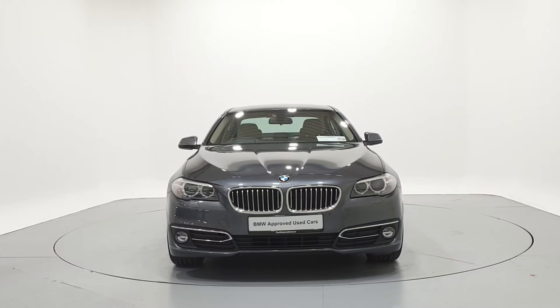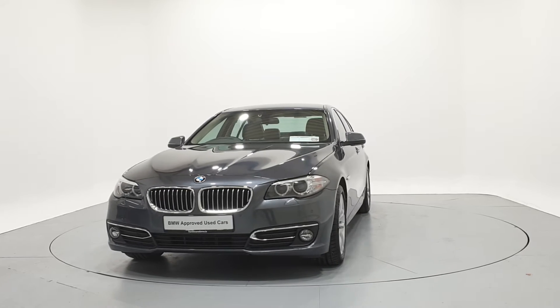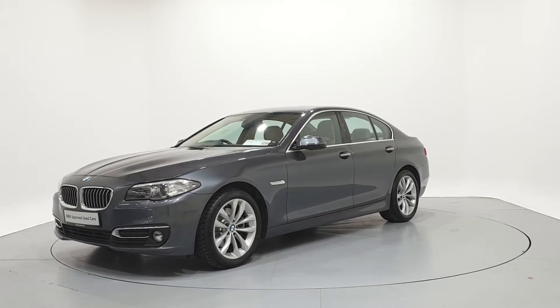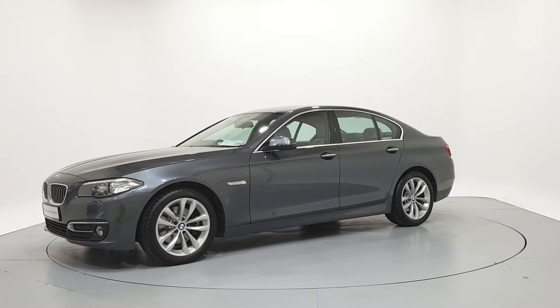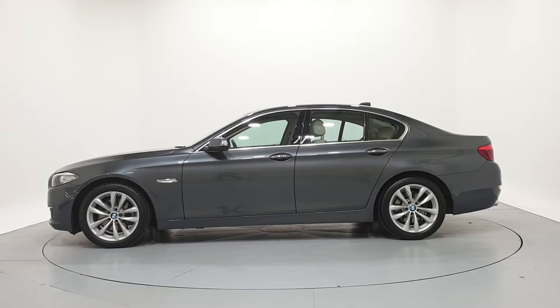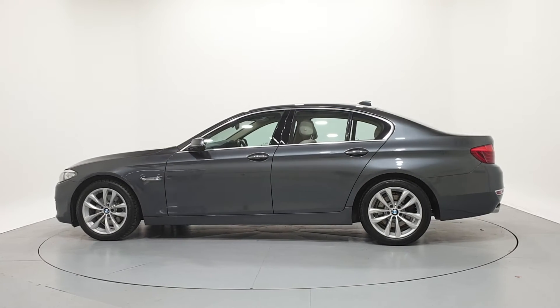Hello and welcome to Frank Keane BMW's online car showroom. All our approved used cars have gone through a 360 degree technical inspection, independent mileage and history check, and come with a comprehensive manufacturer's warranty and roadside assist for a minimum of two years.